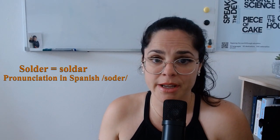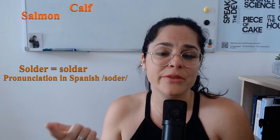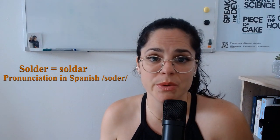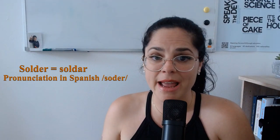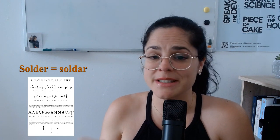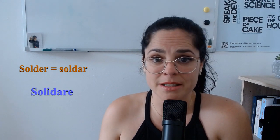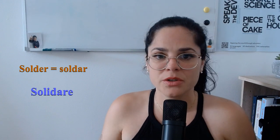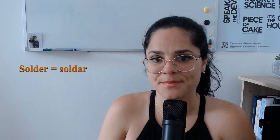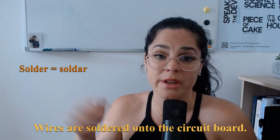Now we have the word 'solder.' It has a silent L, just like other common words such as salmon, calf, walk, and should. However, it's not a word that we often use like the ones just mentioned. The letter L wasn't always in there — up until the 1500s, most spellings of solder didn't include it. Its Latin ancestor, 'solidare,' which means to make solid, was presumably used to justify adding the L. Here's an example in context: wires are soldered onto the circuit board. Try saying that twice in a row — you'll get all tongue-tied.